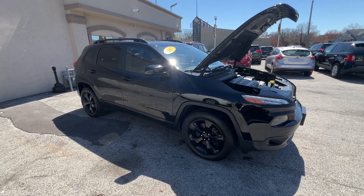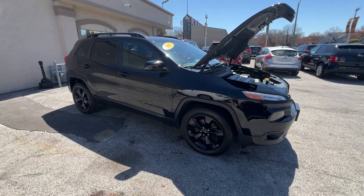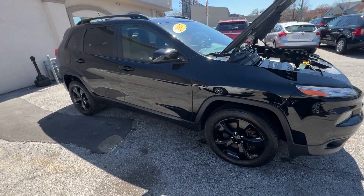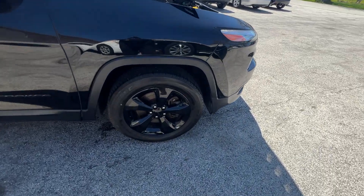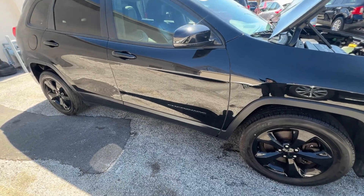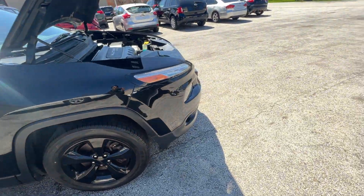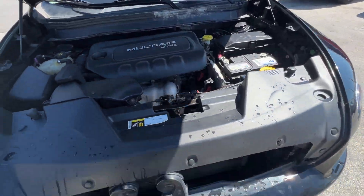This is definitely the most popular version of the Cherokee in the years that they've had it. This gives you the black-out features — these beautiful gloss black 17-inch wheels, black door handles, black vertical roof rails, the 2.4-liter engine, and it's a four-wheel drive.